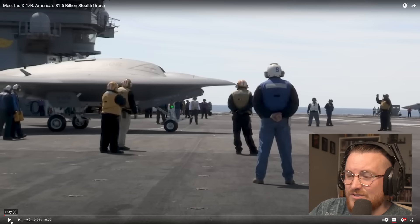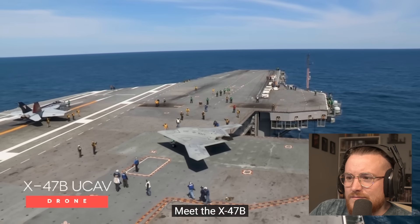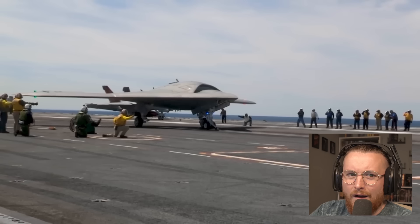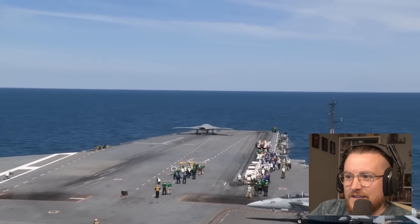Let's watch it and figure out why America spent 1.5 billion dollars on this drone. Meet the X-47B, America's 1.5 billion dollar stealth drone. It looks like a bomber — it definitely looks like a bomber, doesn't it?